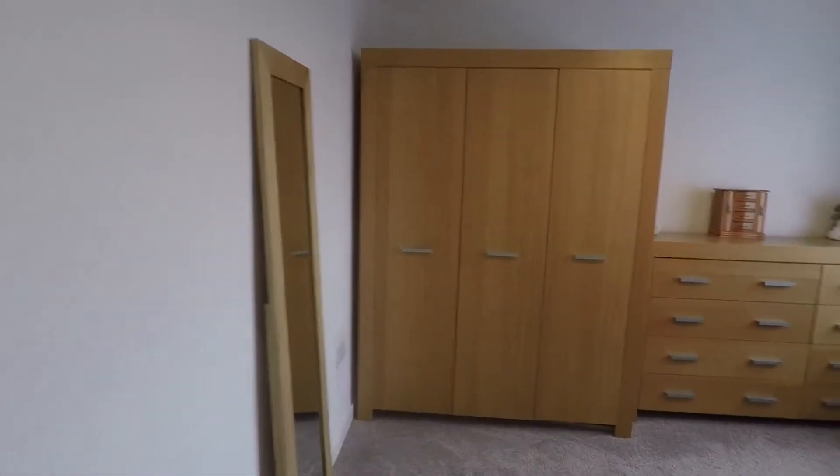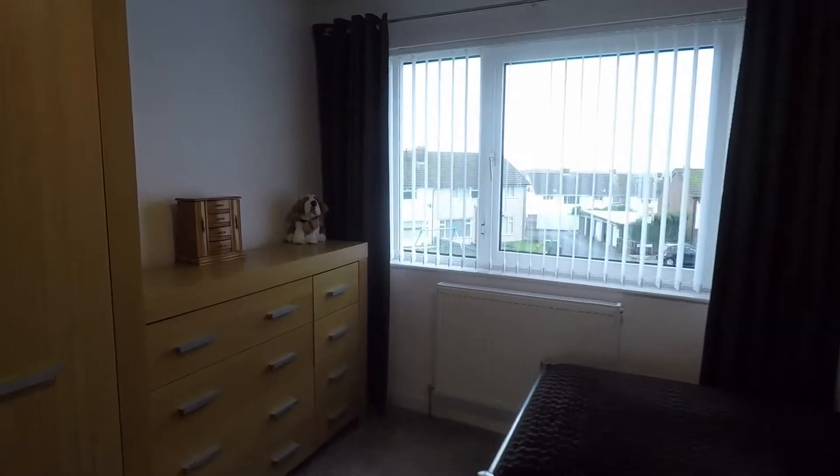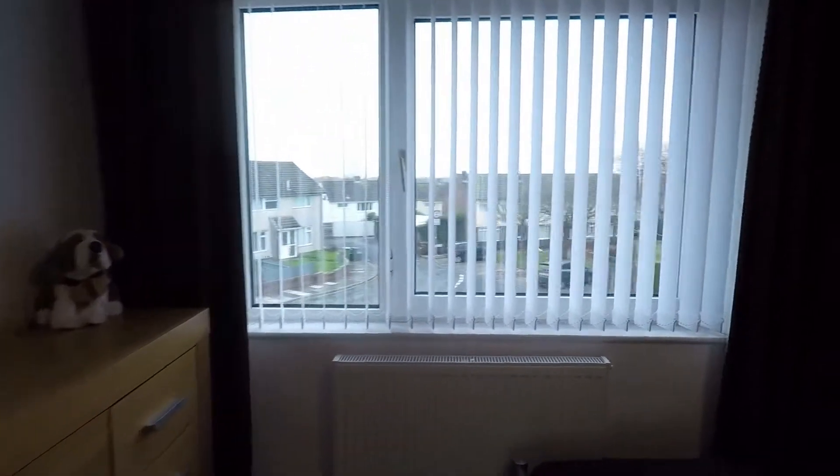Next we'll go into bedroom number two. This is a good sized double room located at the back of the property, with a large window overlooking the back.